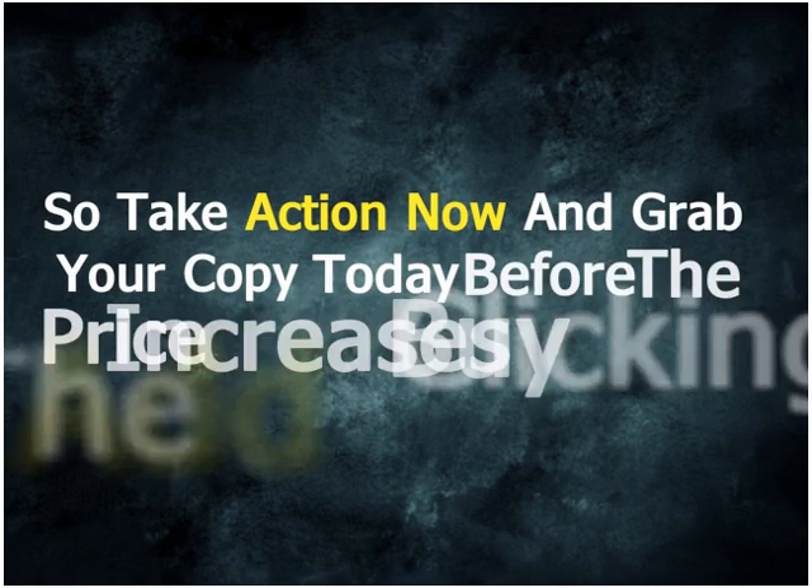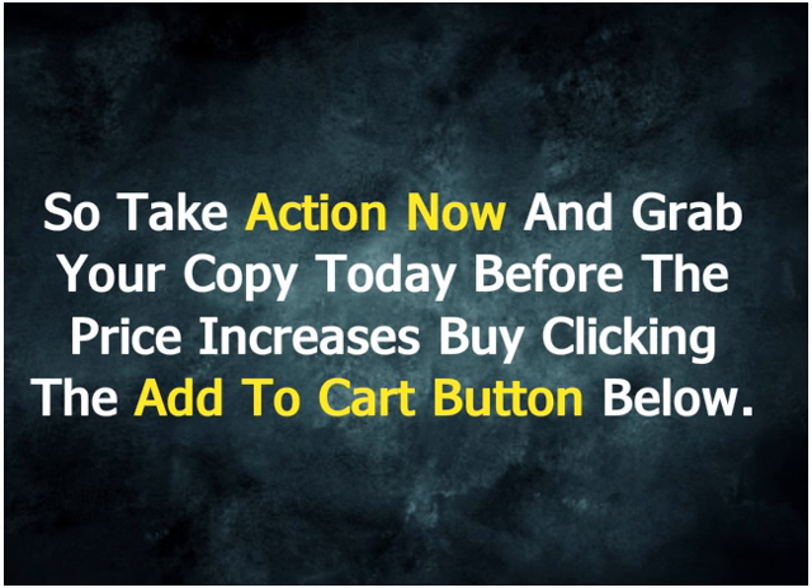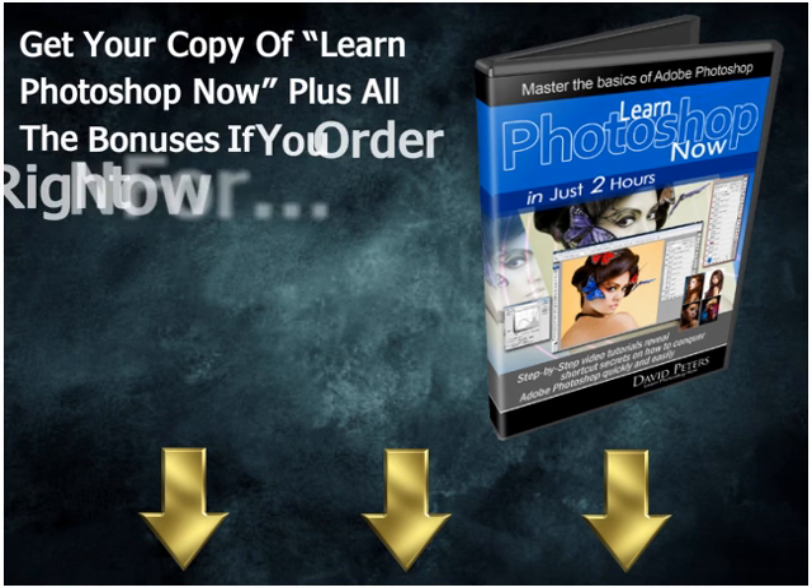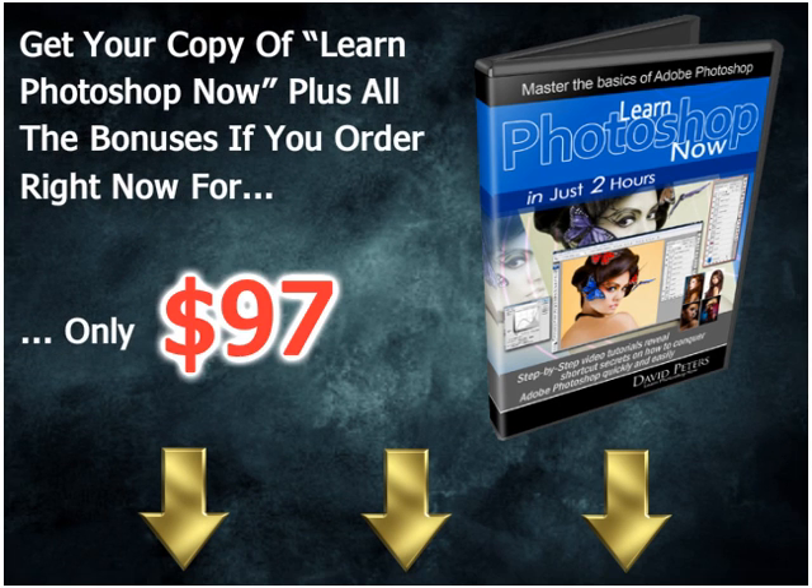Take action now and grab your copy today before the price increases by clicking the Add to Cart button below. Thank you for watching this short video and I'll see you on the inside, where you'll start mastering the basics of Photoshop in under 2 hours.